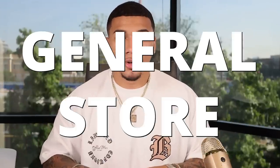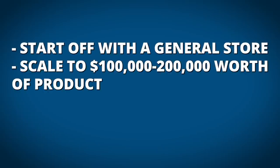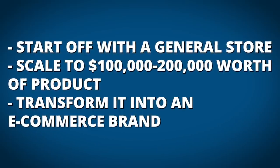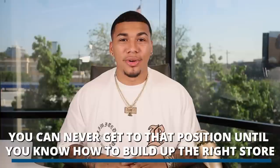I like to start off with a general store so I can allow whatever's working in the market to continue to work for me, and I don't have to build a thousand different stores. All I have to do is build some product pages. I start with a general store and scale up to $100,000 to $200,000 worth of product, then transform it into an e-commerce brand. But you can never get to that position until you know how to build the right store first.